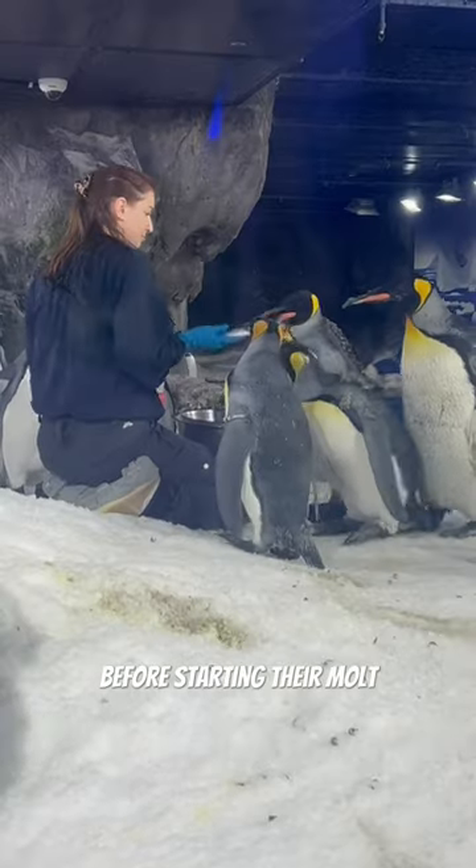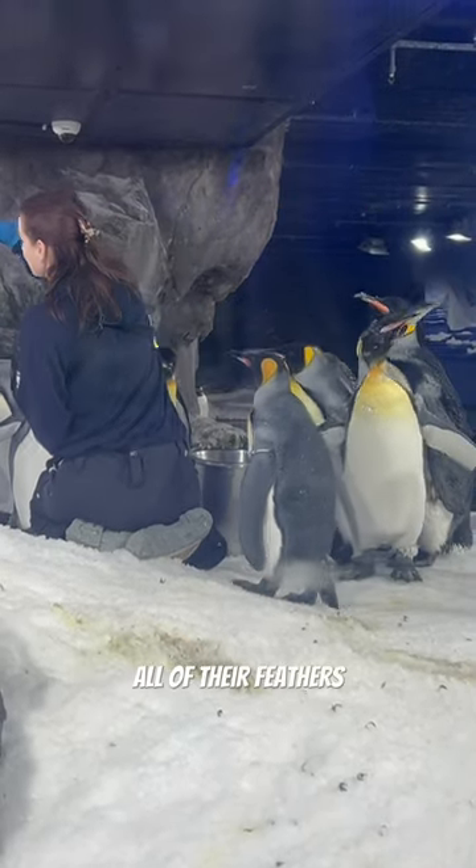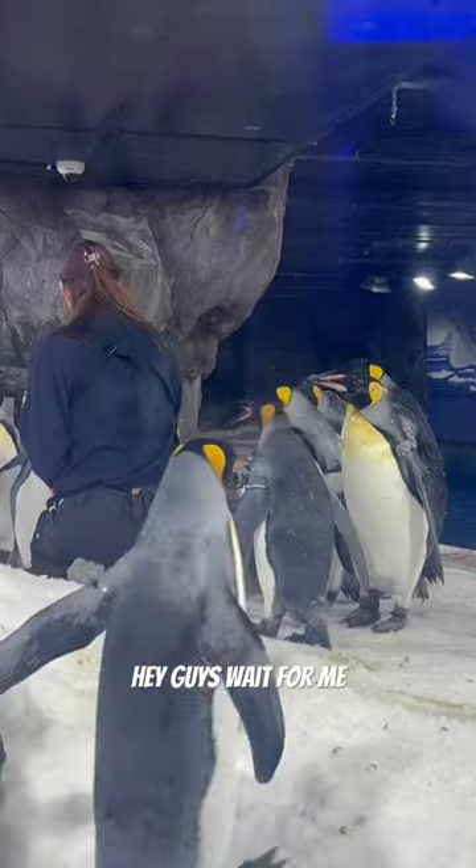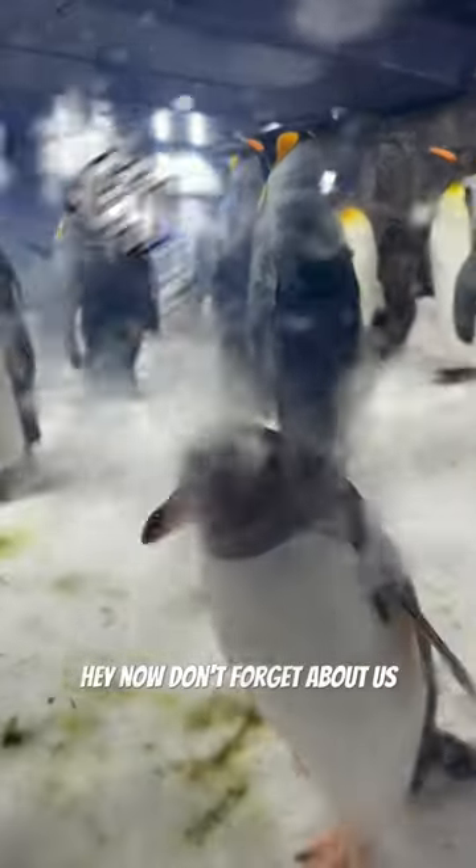Before starting their molt, they have to eat as many fish as possible to help sustain them while they replace all of their feathers. Hey guys, wait for me, I'm starving! Hey now, don't forget about us gen 2 penguins.